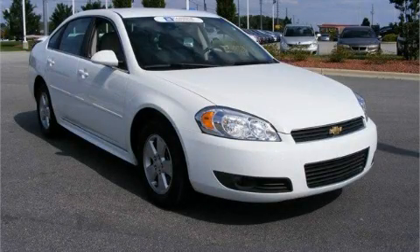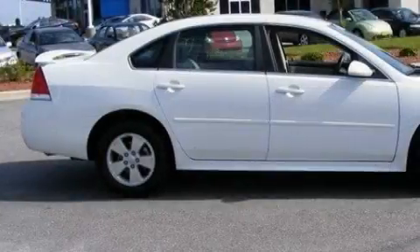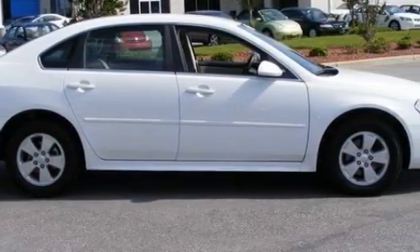This is a certified pre-owned 2010 Chevrolet Impala. It has a 3.5 liter 6-cylinder engine and a 4-speed automatic transmission.